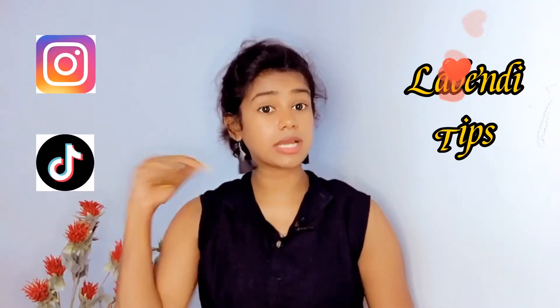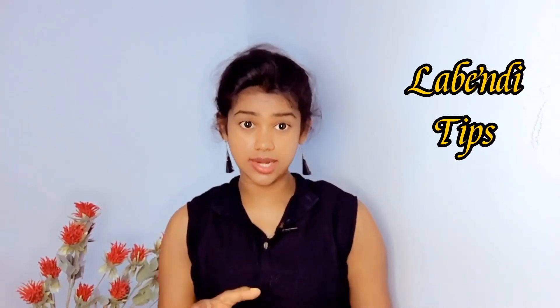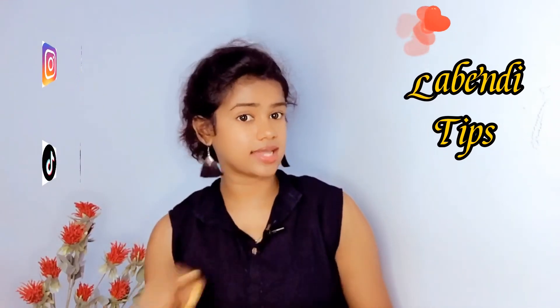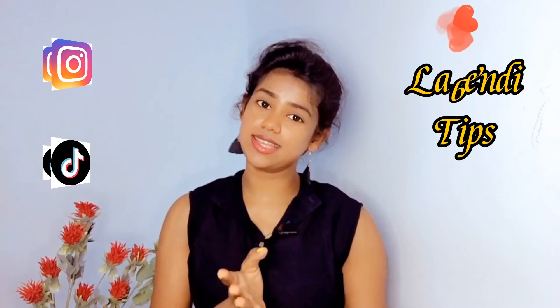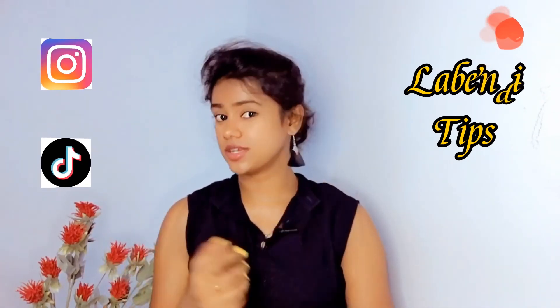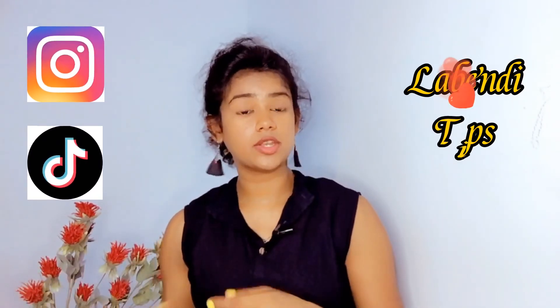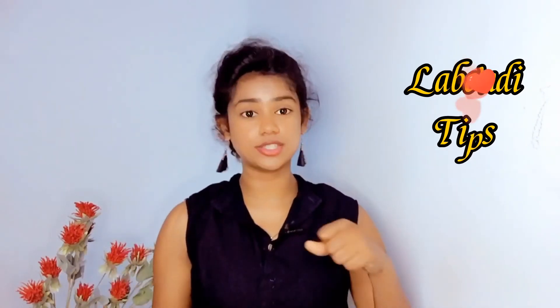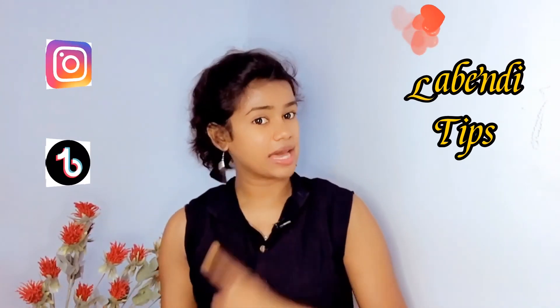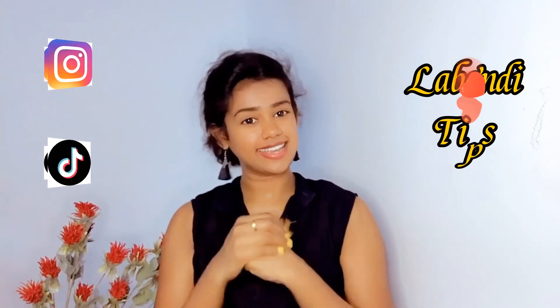Please comment. If you are not familiar with this video, please like this video. Please subscribe and click the bell icon. Please share this video. Bye!